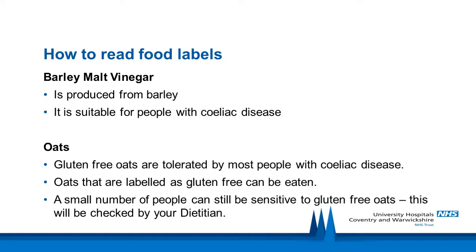Gluten-free oats are tolerated by most people with celiac disease, and oats labelled as gluten-free can be eaten. A small number of people can still be sensitive to gluten-free oats — this will be checked by your dietitian. Oats contain a protein called avenine, which is similar to gluten. Oats not labelled as gluten-free should be avoided, as they are likely to have been contaminated with gluten in the manufacturing process.